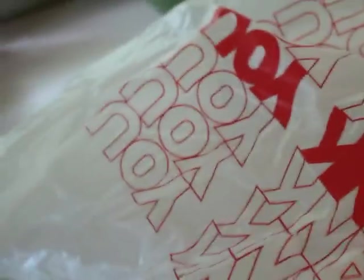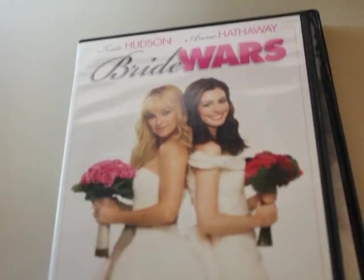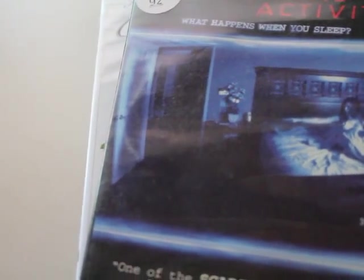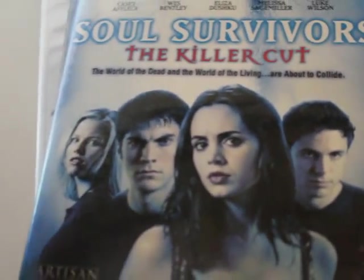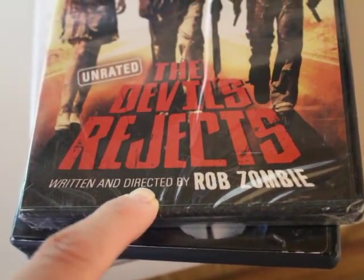Okay guys, we just ran out to Goodwill and I'll show you what we got. We got Pirates of the Caribbean — Sonny picked that one out. Bride Wars — I picked that one out. Paranormal Activity, Soul Survivors, The Killer Cut. And then Sonny picked The Devil's Rejects by Rob Zombie. So we got some new movies to watch.